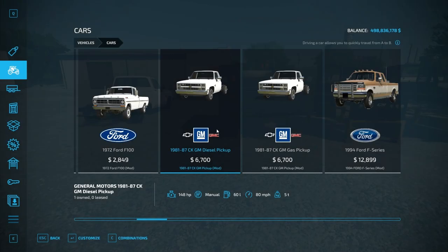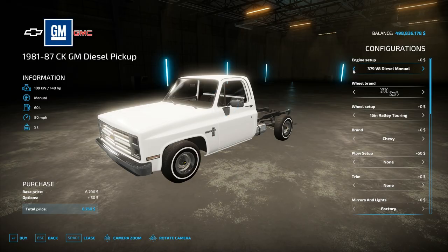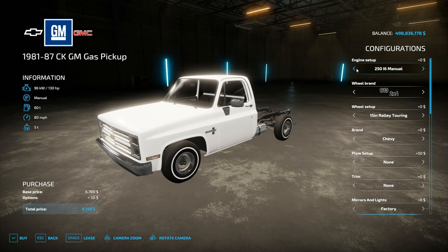As far as pricing, they are both going to start out at $6,700 and there are tons of different customization options. As far as gas engines, we have the 250 inline six, automatic and manual, the 305, the 350, and the 454.